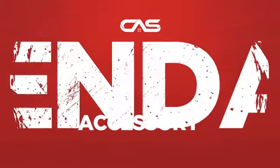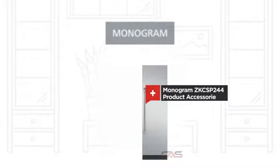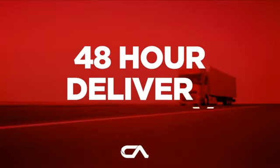Need a dependable accessory? Try this accessory model from a trusted brand. Backed with a full manufacturer warranty, and only at Canadian Appliance Source, you get this accessory at the best price in Canada. Plus, it can be delivered within 48 hours.